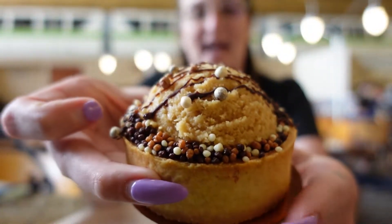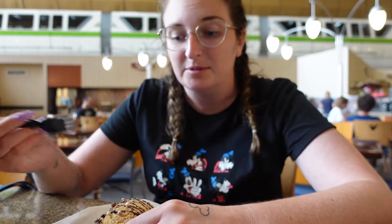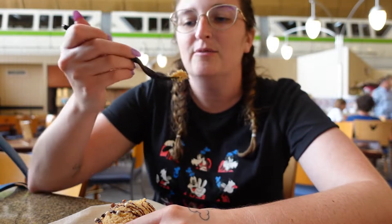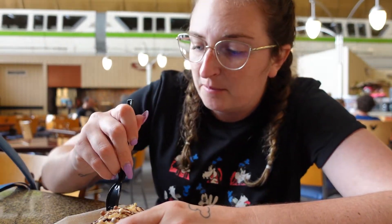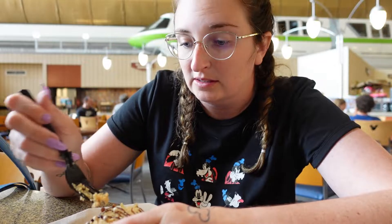I officially got my peanut butter pie here at Contempo Cafe. Contempo Cafe is at the Contemporary Resort — it's only one monorail stop away from the Magic Kingdom. So if you want a break in the AC during your day, grab some good desserts, hop on the resort monorail from the Magic Kingdom, come over here, grab a delicious bite to eat, and then you can head back to Magic Kingdom for the rest of the day. And that is very good — it is very peanut buttery and so delicious.